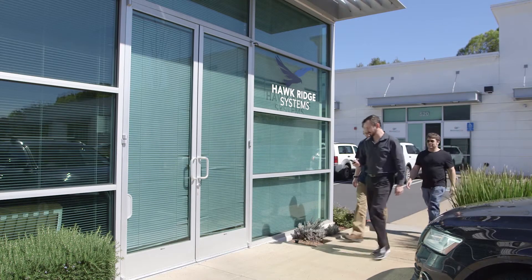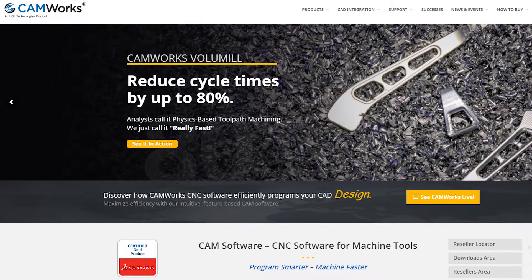Hockridge Systems offers industry-leading training in SOLIDWORKS and CAMWORKS. You've made a pretty big investment in your software, so now the next step is to learn how to use it so you are getting the most out of your investment.